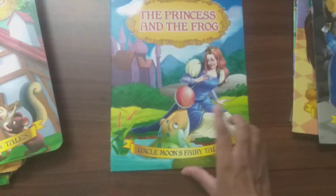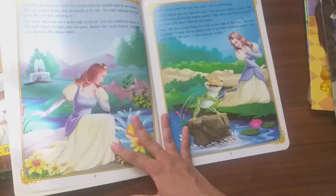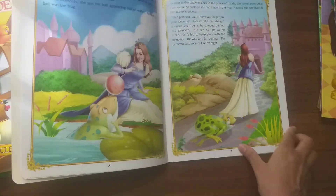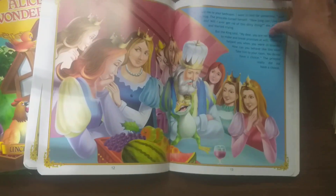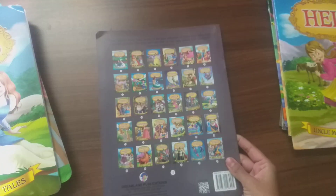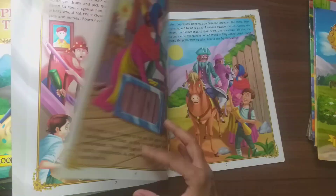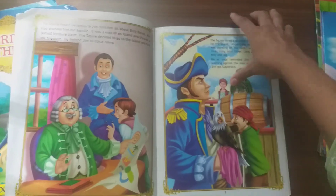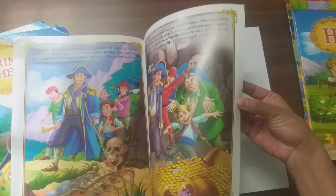Next story is The Princess and the Frog. The next is Treasure Island. Next is Heidi.